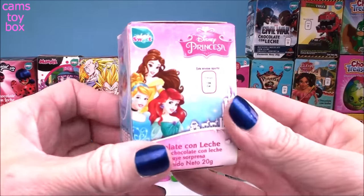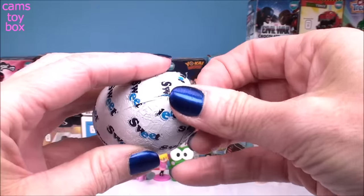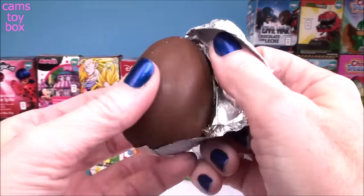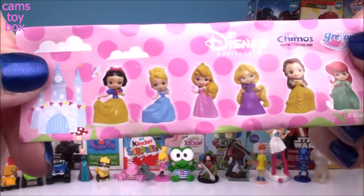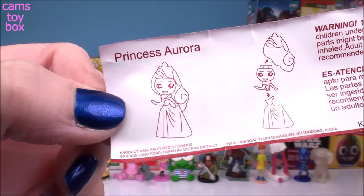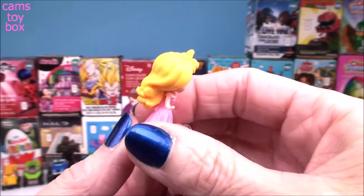Our next one comes from Disney Princesses. Lots of beautiful princesses to collect, and we got Princess Aurora. Look how beautiful she is — her dress is super pretty, and look at that long, long, gorgeous hair.